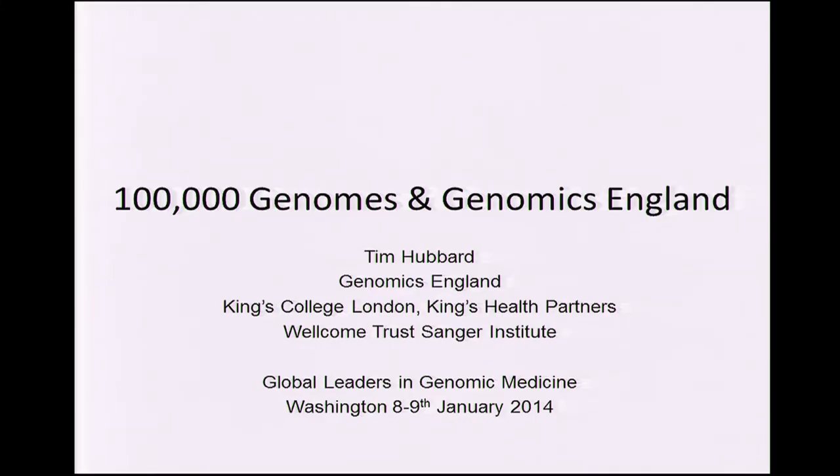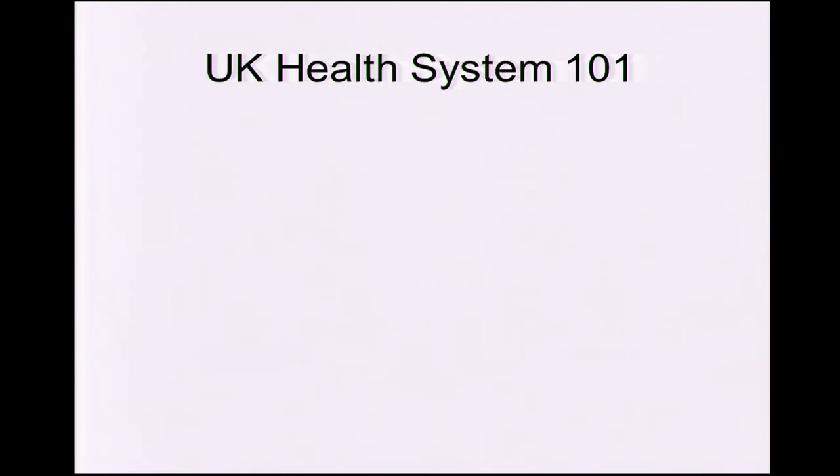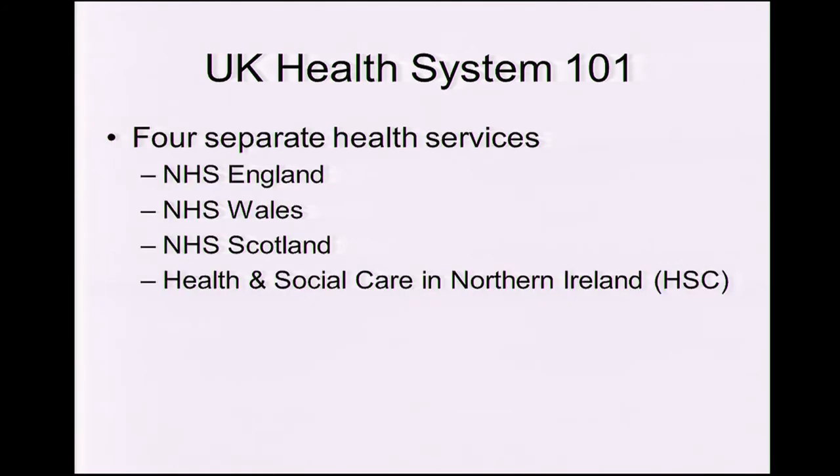I'm mainly talking with my Genomics England hat on. I have recently moved from Sanger to King's as a full-time post. So, a little bit of background — UK Health System 101. Firstly, this is an English project, actually, because there are four separate health systems. Scotland may join the 100,000 Genomics Project, but it's the English NHS which is doing this.